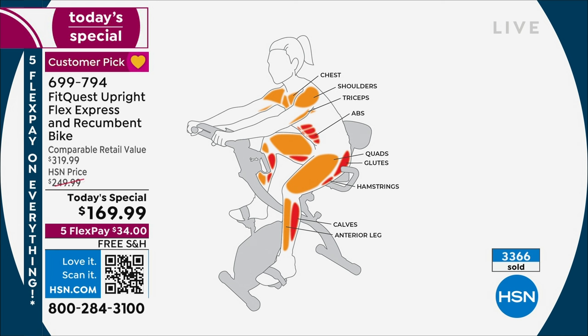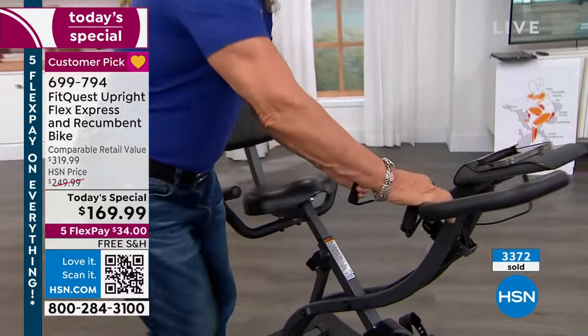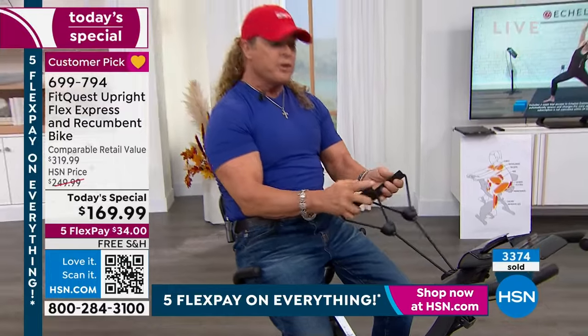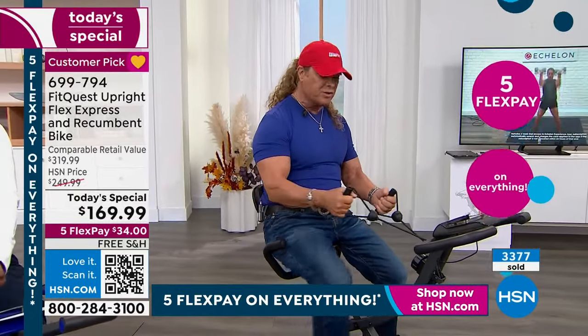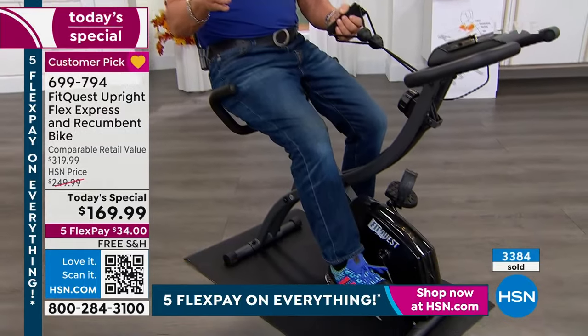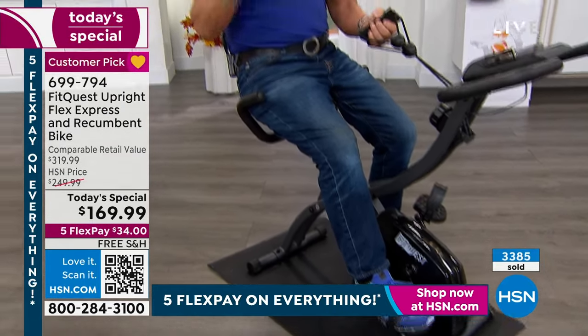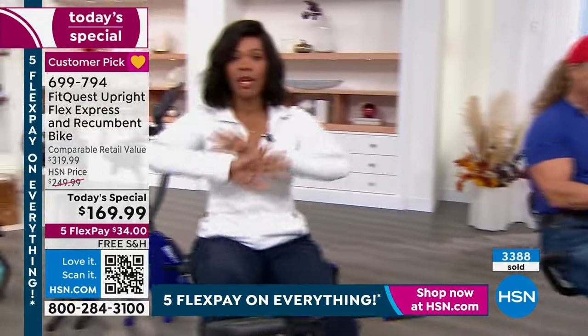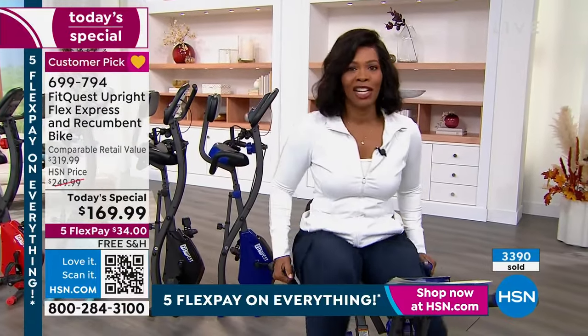On any other bike you're working cardio, maybe legs — but definitely not abs like you can here, and not all the other body parts. You've got power cords adjustable up to eight levels of intensity, and they follow your body whether you have long or short arms. You have a spin bike, a chair bike, and a recumbent bike all in one. That price down there is unheard of — a big customer pick for less than 200 bucks, 34 dollars on any major credit card.